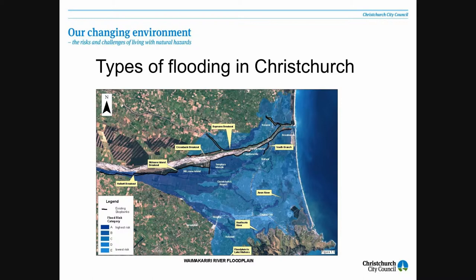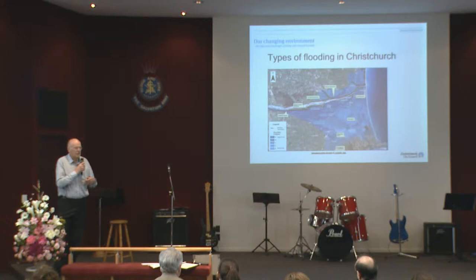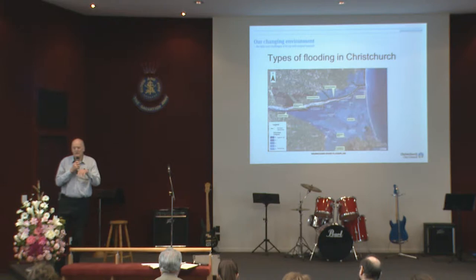Theoretically, according to a flood risk type approach, the risk of overtopping both of those stop banks is something like one in 10,000 years, which isn't unlike what was being talked about in terms of the risk from the Port Hills that they're trying to protect against.